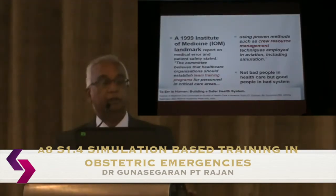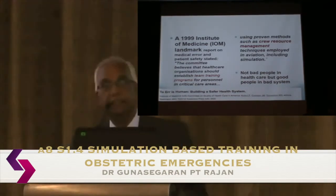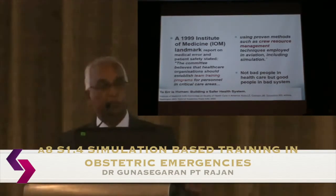Simulation became very important following a landmark paper published by the Institute of Medicine in 1999, which looked at medical errors in hospitals accounting for deaths. They found many deaths could have been avoided, and the clear recommendation was that team training programs are essential for personnel in clinical care areas, including obstetrics, using proven methods such as crew resource management from aviation. They also summarized clearly that there aren't bad people in health, but there is a bad system.